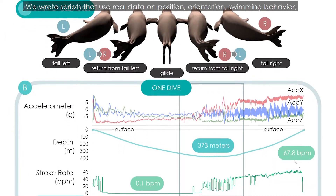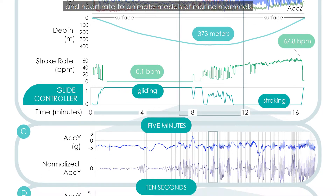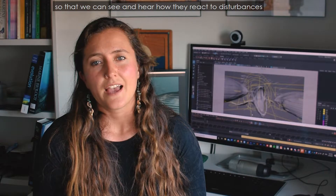We wrote scripts that use real data on position, orientation, swimming behavior, and heart rate to animate models of marine mammals so that we can see and hear how they react to disturbances in their natural environment.